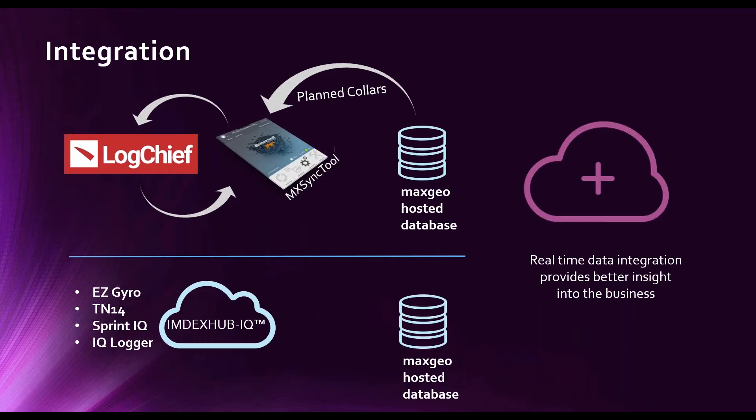Other integration we have here is from the IMDEX Hub. If you're using an EasyGyro TM14 or a Sprint IQ downhole survey tool, that data collected in the hub environment can be moved directly across to your database. The approved data will be pulled on 15-minute intervals and directly integrated into your database, allowing for real-time access to data and the ability to make business decisions in real-time rather than the typically delayed scenario while you collect all the data relating to that drilling program.